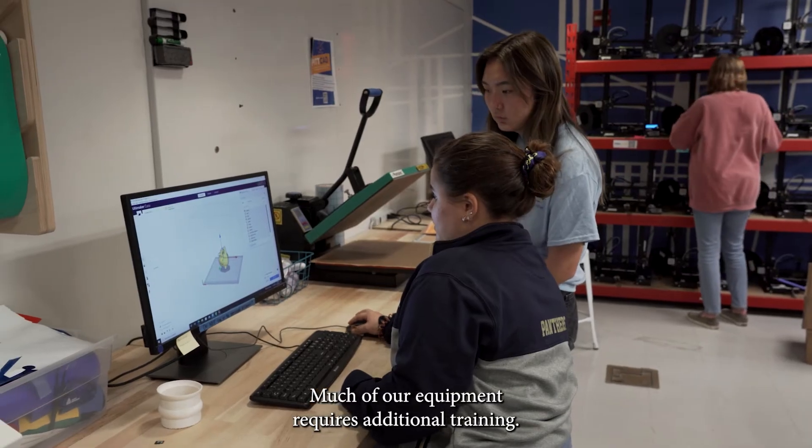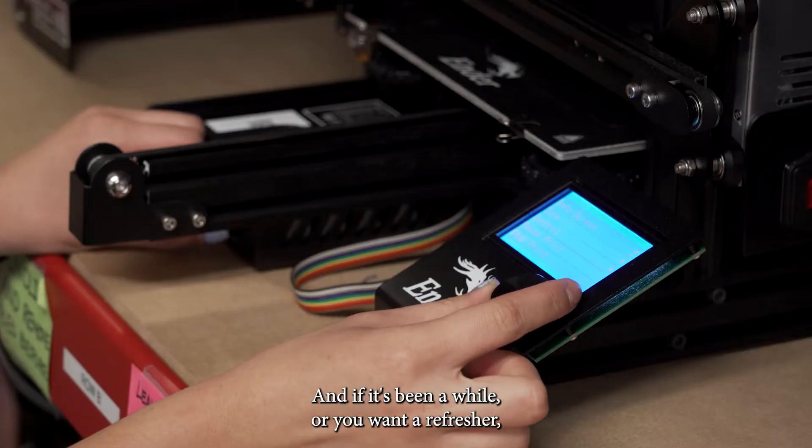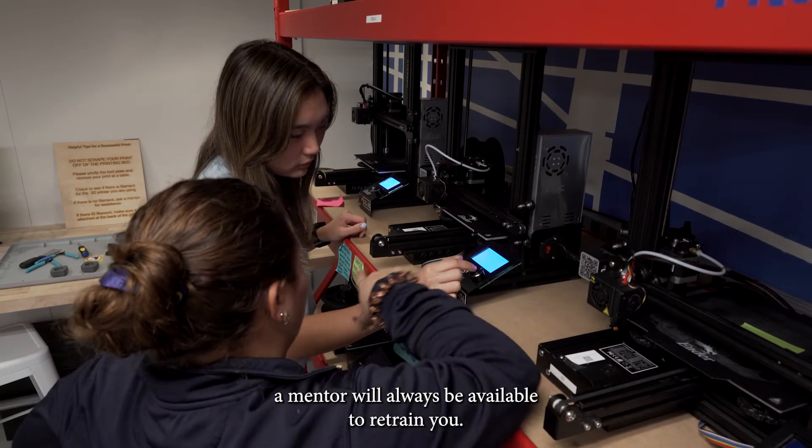Much of our equipment requires additional training. Always make sure you have the necessary training to use the equipment. And if it's been a while or you want a refresher, a mentor will always be available to retrain you.